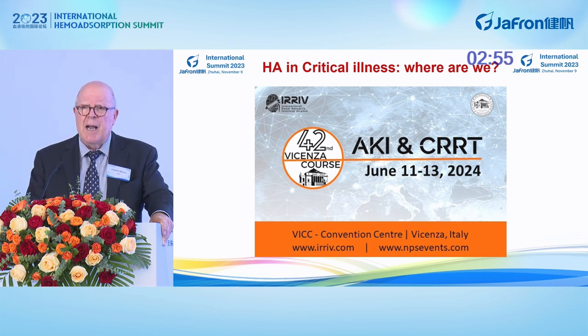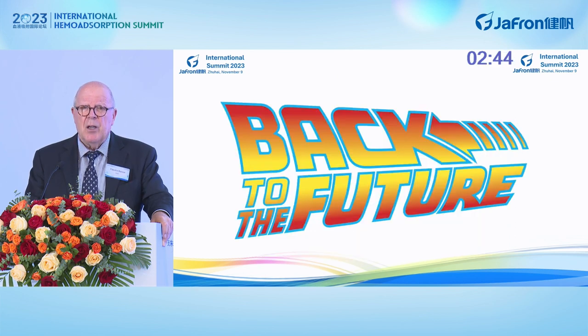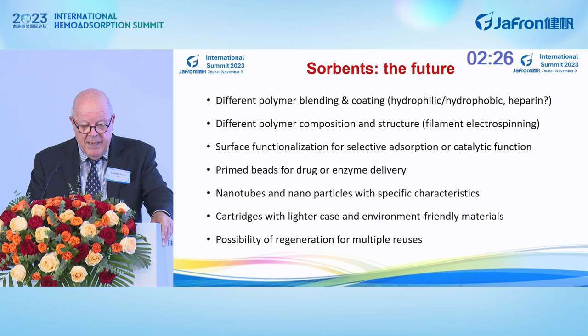We will discuss this in our meeting in Vicenza next year — you will all be invited. Now, let's go back to the future. The future of sorbents may lie in different polymer blending and coating, different polymer composition and structure, surface functionalization and selective adsorption, priming beads for drug and enzyme delivery, using nanotubes and nanoparticles, using cartridges with lighter cases and environmental-friendly materials, and possibly regenerating sorbents in some cases.